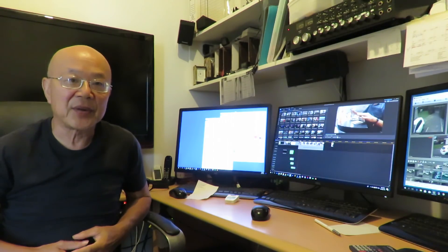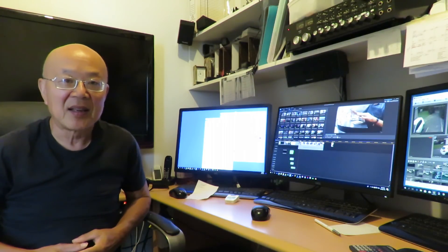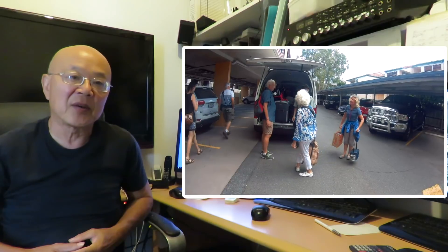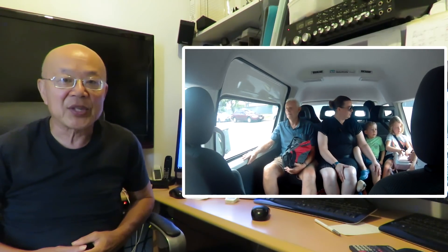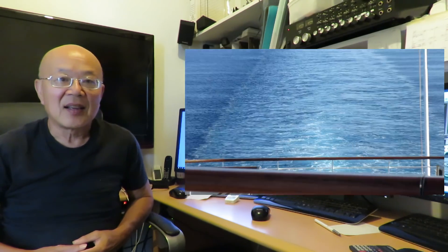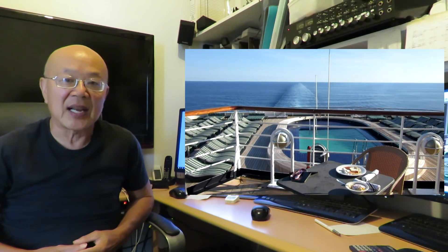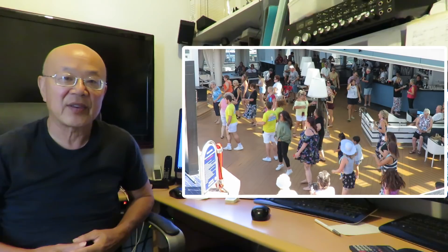Hi and welcome to episode 2 of our P&O Papua New Guinea cruise. In this episode we take a quick look at what it's like to be on board the Pacific Aria in a quad share lower step interior cabin on deck 4. Of the 15 days on board, about half of them were sea days, so there's no chance of being bored with a huge range of activities available.